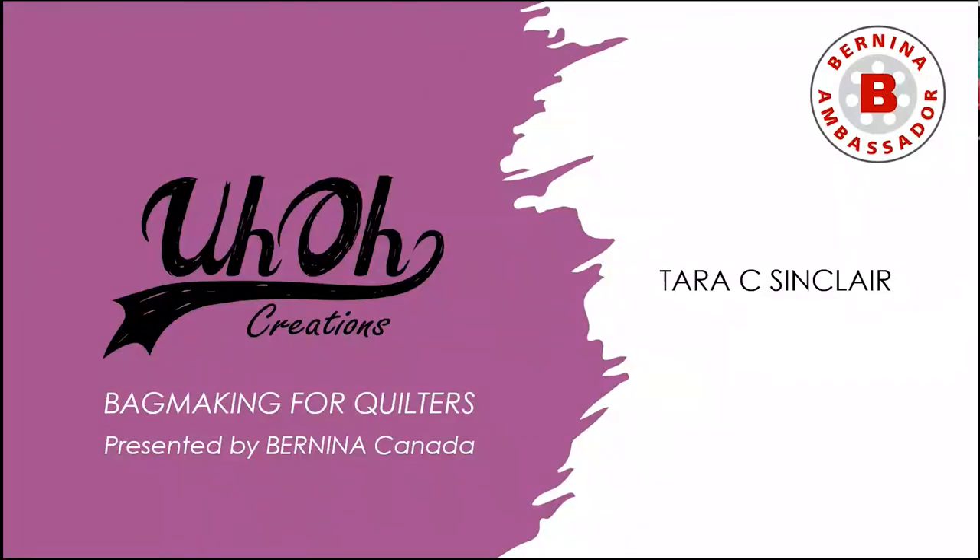I'm going to give you the full presentation from start to end. If you've actually attended my presentation on the demo stage at Quilt Canada, you don't necessarily need to watch the whole thing, but you can speed through it. So bag making for quilters is what my focus is today.